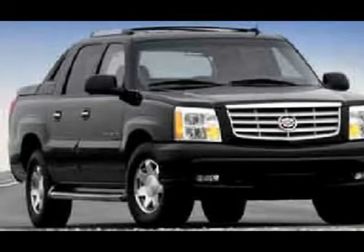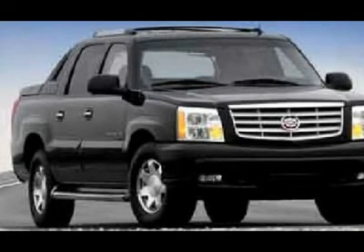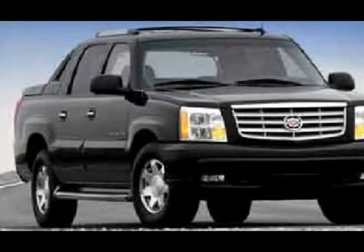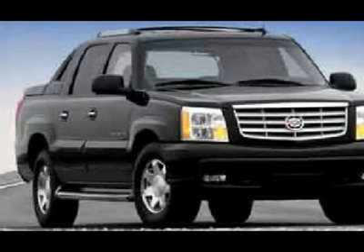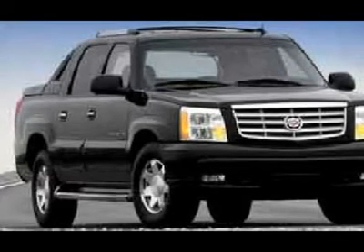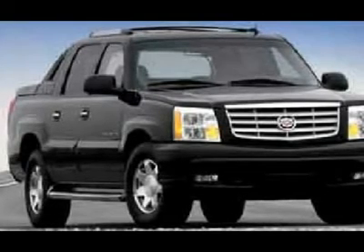If you are looking for financing, Lenz Truck Center can help. We have on-the-spot financing. Bad credit or good, we will work with your 17 banks to get you approved and for a great rate. If you live far away or close to us, we make it our promise to make sure you are a happy customer before, during, and after the sale.